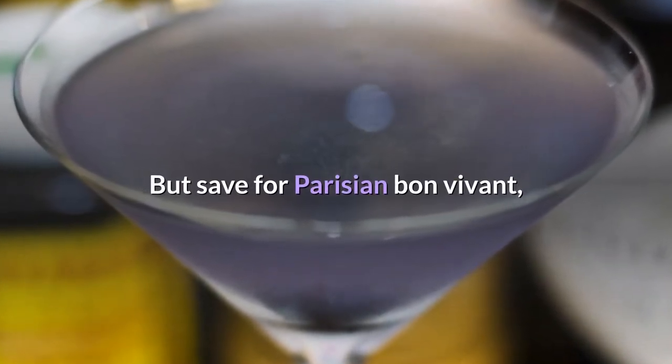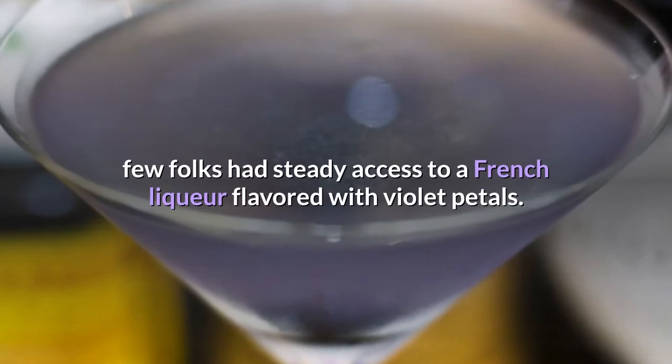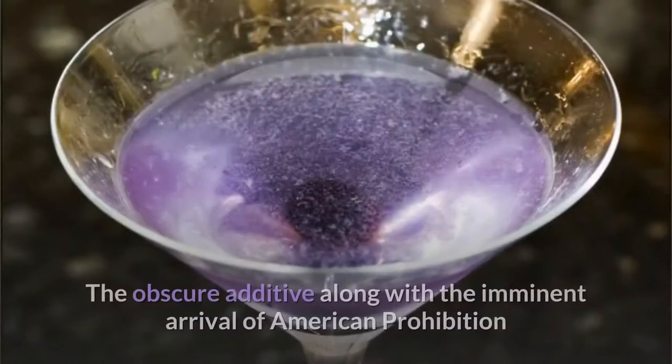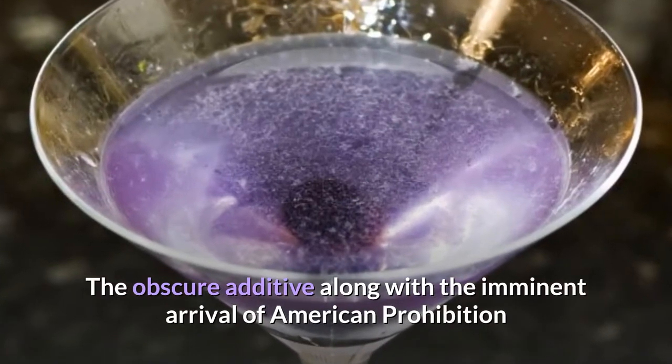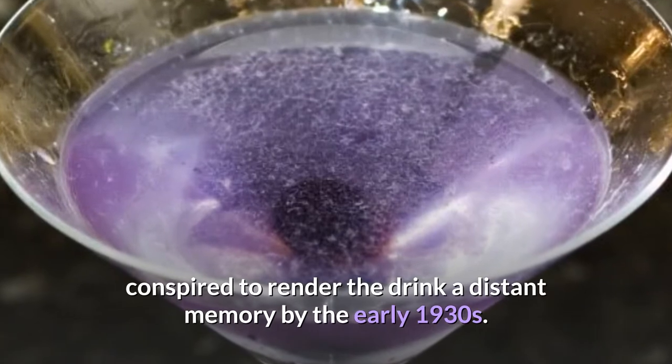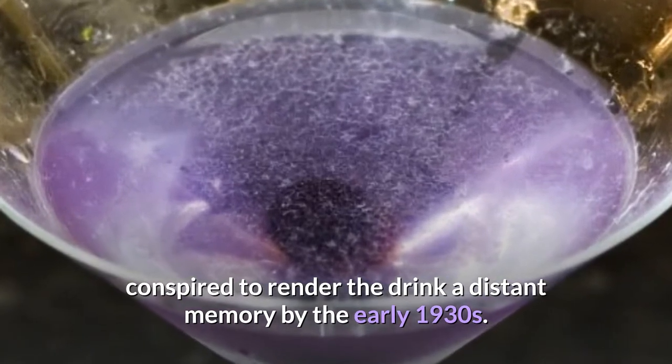But save for Parisian bon vivants, few folks had steady access to a French liqueur flavored with violet petals. The obscure additive, along with the imminent arrival of American Prohibition, conspired to render the drink a distant memory by the early 1930s.